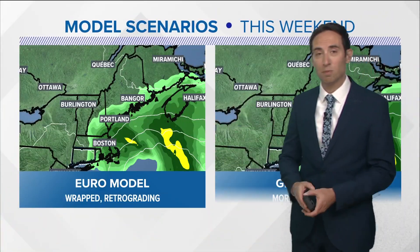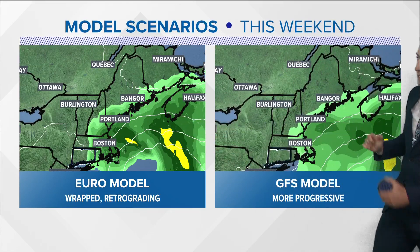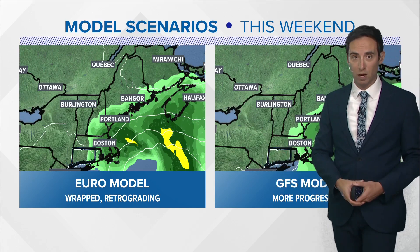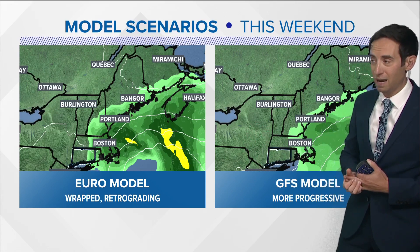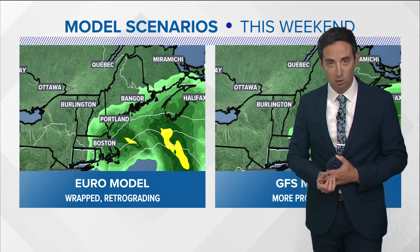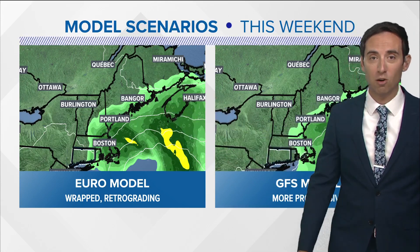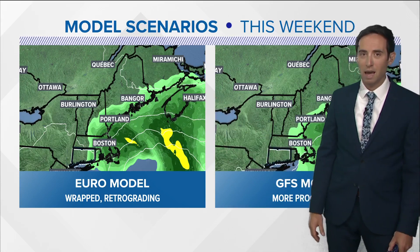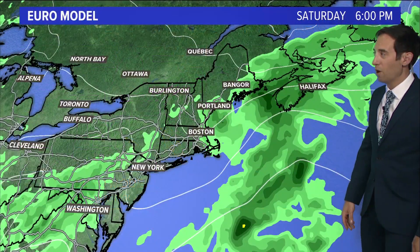We still have model differences — the European model is still farther west and the GFS is still farther east — but not quite as stark a contrast compared to yesterday. They've kind of met in the middle. The result is that we're going to see a lot of clouds this weekend and a lot of chances for showers. It's not a complete washout as the Euro would have it, but it's just not going to be pleasant. Temperatures are going to struggle, and if you go west you might see some sun, but most of us will not.